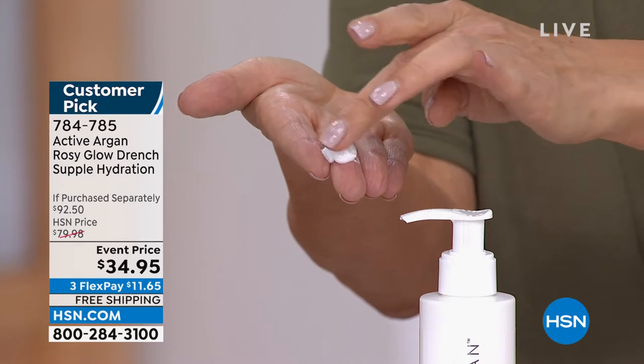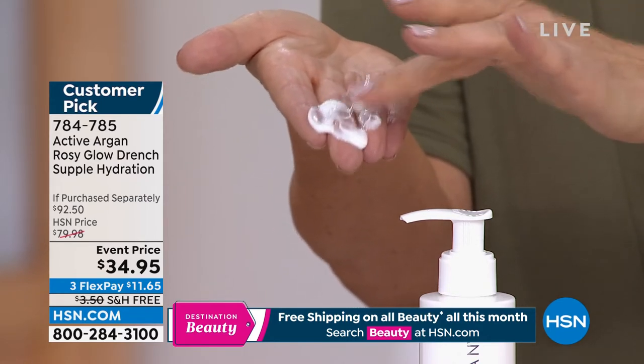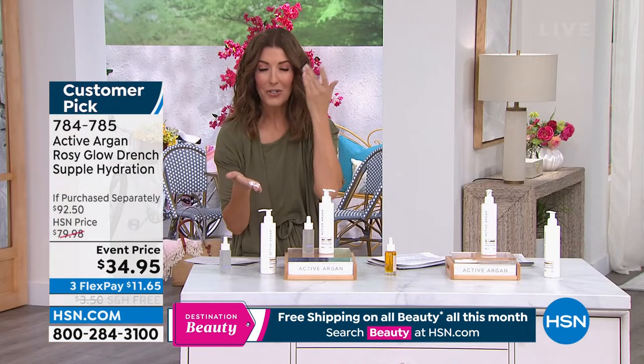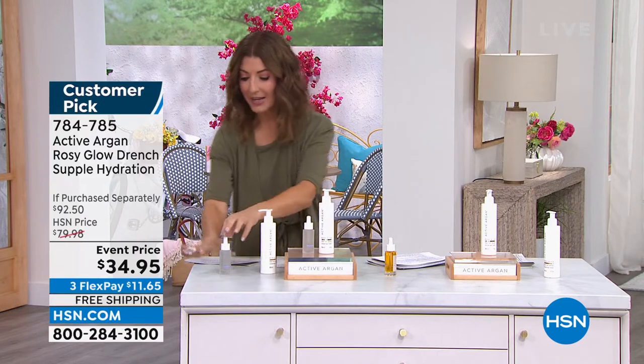I love how creamy this cleanser is and how super hydrating it is. It cleans with the beautiful benefits of certified pure organic argan oil and removes your waterproof makeup like nobody's business. I actually put this on dry skin and slowly work it into my eye makeup — liquid eyeliner, eyelash glue, lipstick, and lip stain. It doesn't matter what it is; it dissolves all that makeup and cleans my skin without stripping it.